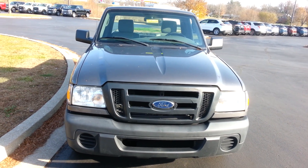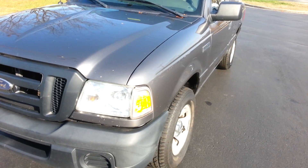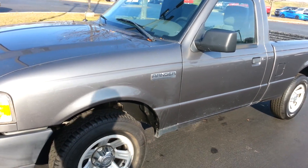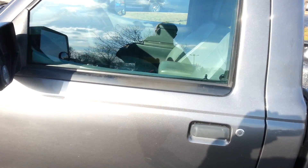Hi folks, this is Brad at Jack Kane Ford. This just in — it's a 2011 Ford Ranger regular cab with 351,000 miles on it. Got good tires on it. Body seems to be in good shape, but boy, they drove it.